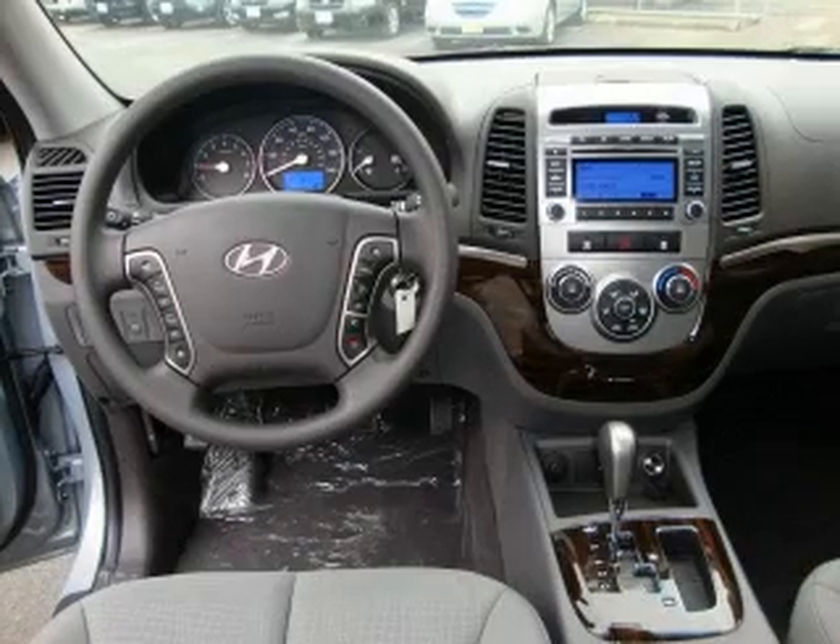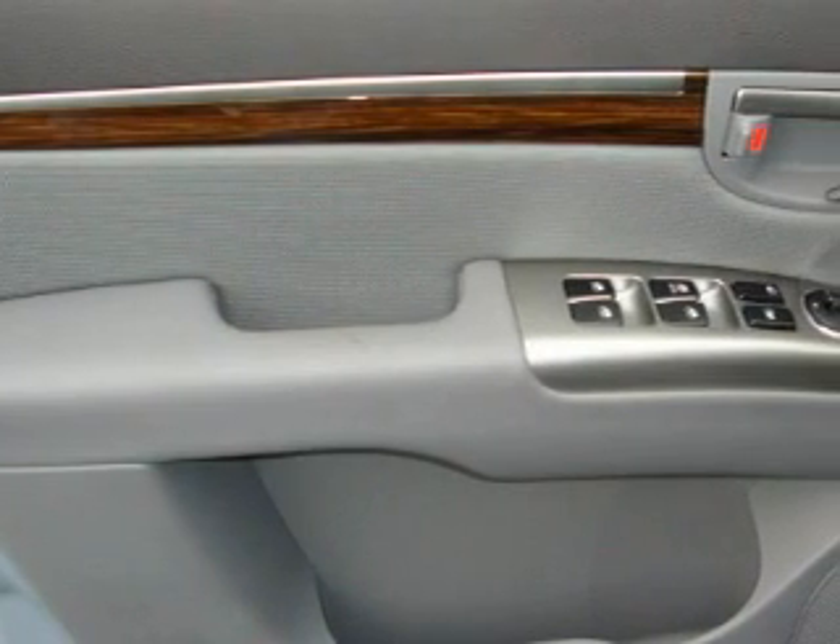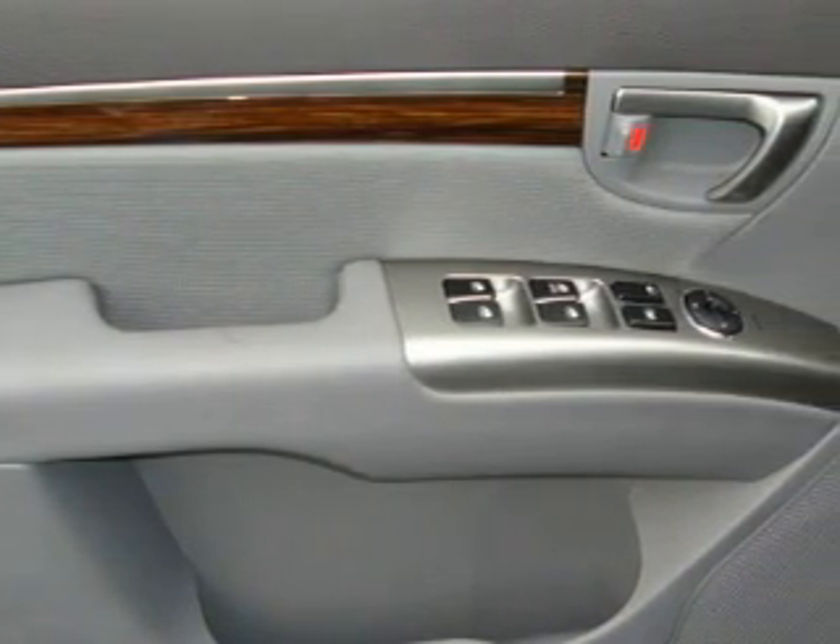And it's easy to see why this vehicle is an excellent choice. Please call today to reserve this vehicle for a test drive.